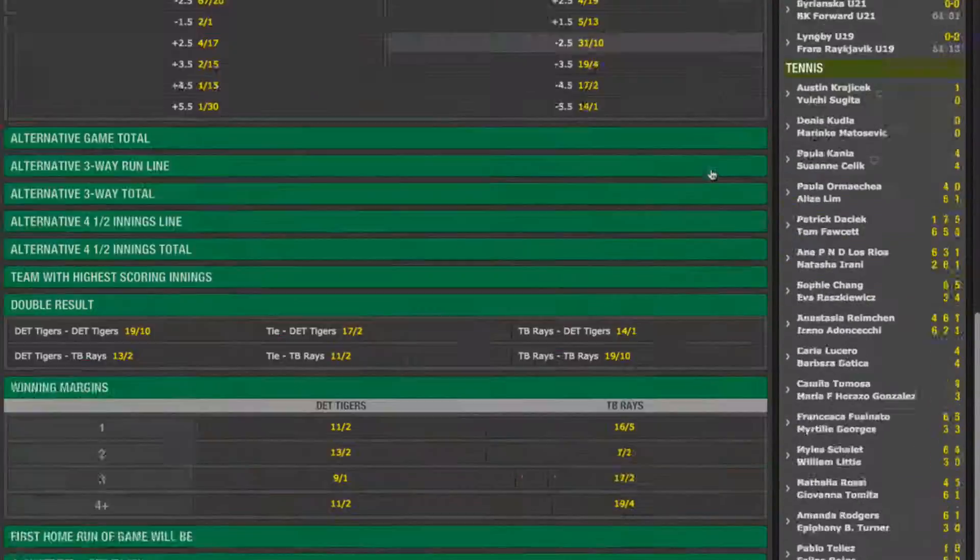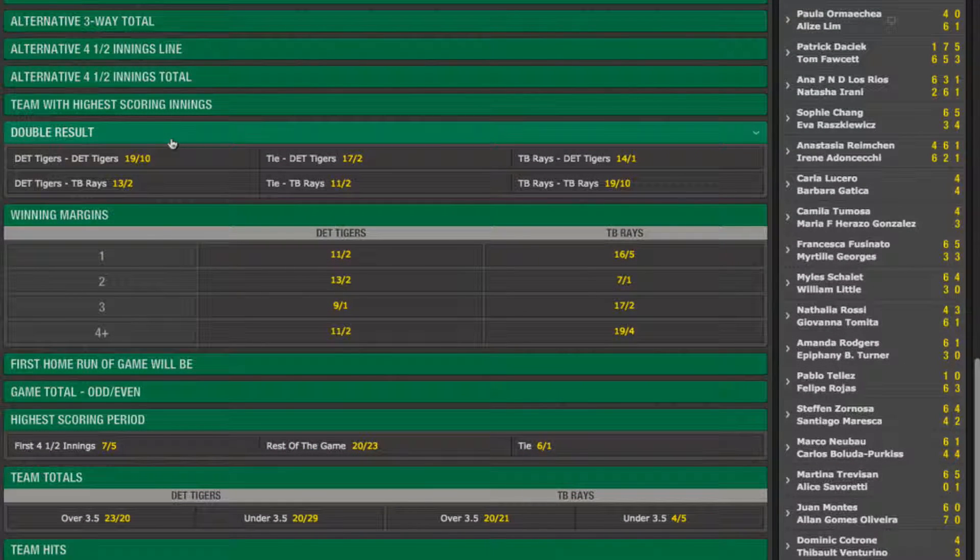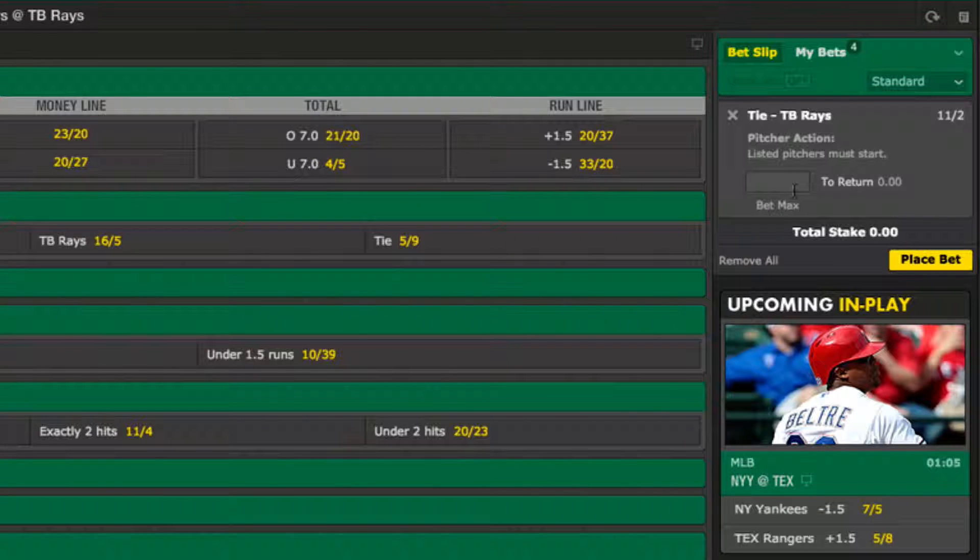The final market I'm going to show you here is the double result market. In this instance you have to predict who will be winning after the first four and a half innings and who will be winning at the end of the game. Since it is the first four and a half innings, the visiting team — in this case the Detroit Tigers — will have batted for one more inning, so should theoretically hold the advantage. But seeing as I believe the Rays have a better starting pitcher, I think this first team advantage will not be so important, and it will actually be a tie after four and a half innings with the Rays going on to win. This has odds of 11 to 2, so I'm going to place £3 on this for a potential return of £19.50, and finalise it by clicking the place bet button.